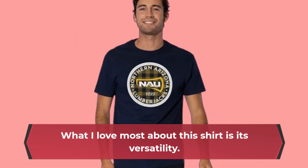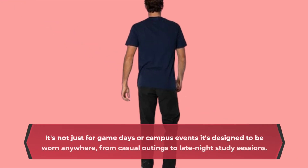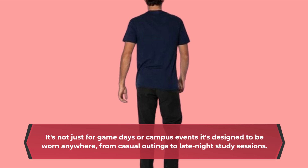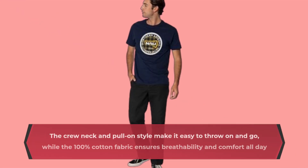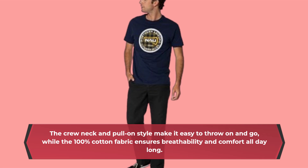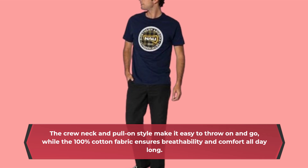What I love most about this shirt is its versatility. It's not just for game days or campus events — it's designed to be worn anywhere, from casual outings to late night study sessions. The crew neck and pull-on style make it easy to throw on and go, while the 100% cotton fabric ensures breathability and comfort all day long.